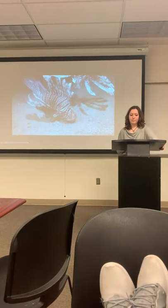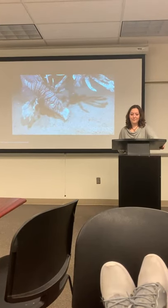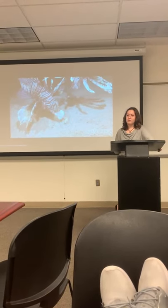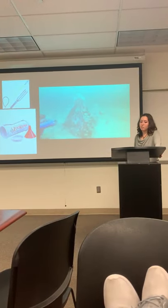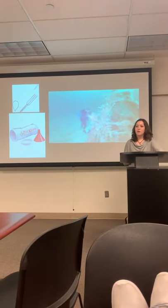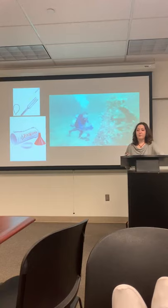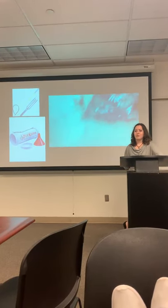The Reef Environmental Education Foundation, known as REEF, started a lionfish derby in 2009. The first derby removed around 1,408 lionfish from our waters and was put in place to educate the public about the invasion. To participate, you pay an entrance fee of $120, and from the start time until around 5 o'clock or sundown, you collect fish and bring them to the judges. The judges will weigh and measure the lionfish, then either send them to researchers or cook fresh lionfish right there.